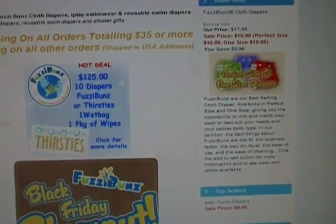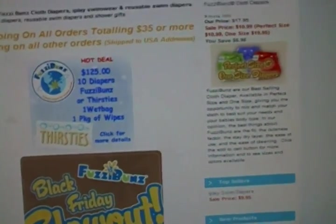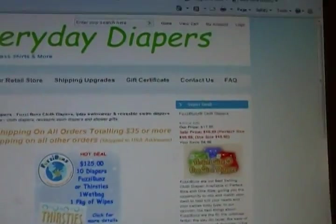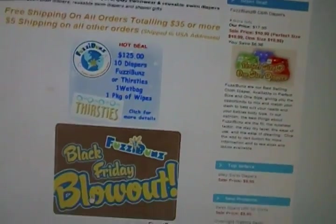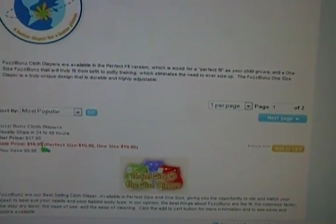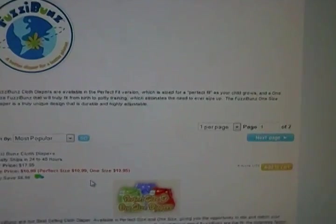The Thirsties — I think they're all out of the Thirsties because I tried to order those as well and they're out. I didn't actually order this deal; I just got four, and I wish I would have waited until Black Friday to buy a bunch. But if you click on that Black Friday blowout, you'll see they're $10.99, and it's free shipping for orders $35 and above.